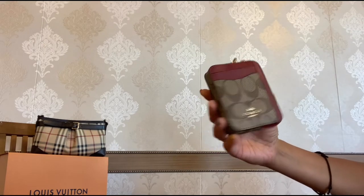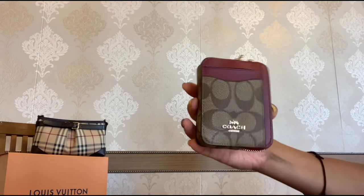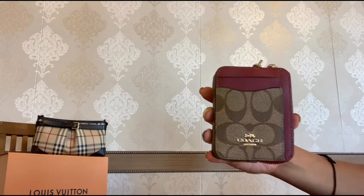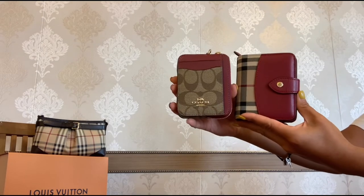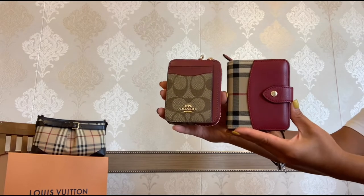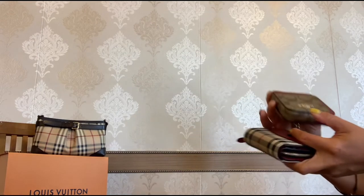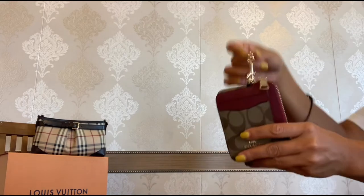Now let's have a look at my third wallet — this zip card case from Coach. It is made of the Coach signature canvas and dark red leather, and it is so similar to the compact wallet from Pepory. I actually made a comparison of these two pieces — I'll leave the link above for those interested.